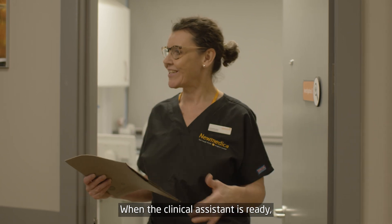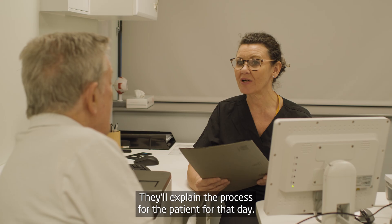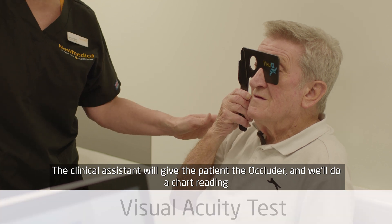When the clinical assistant is ready they'll call the patient into the clinic room. They'll explain the process for the patient for that day and we'll start by taking a visual acuity test. The clinical assistant will give the patient an occluder and we'll do a chart reading.